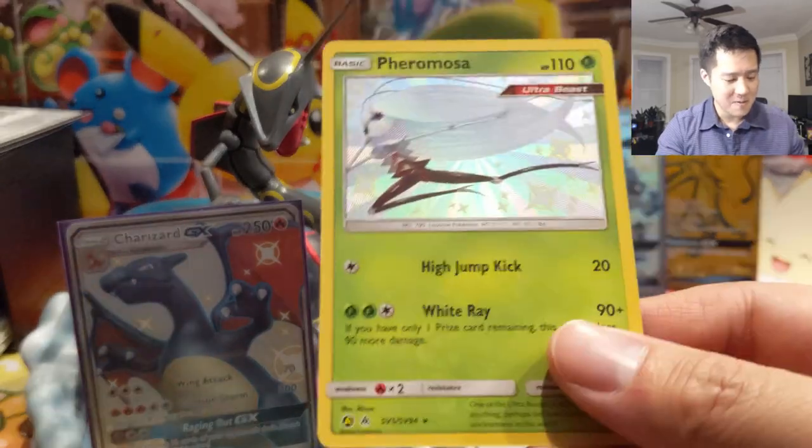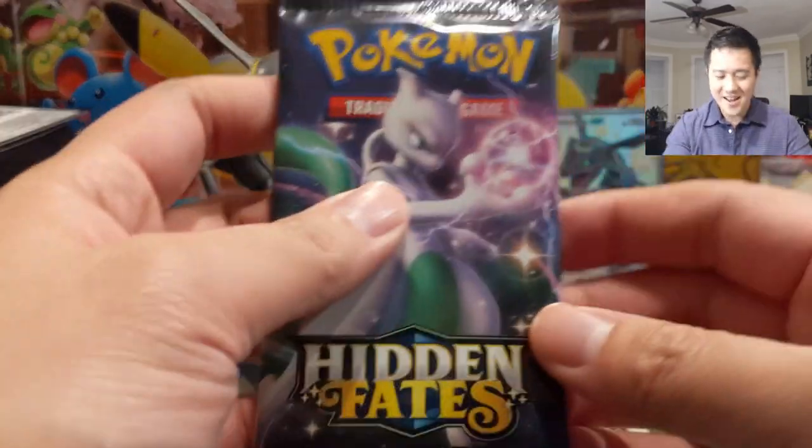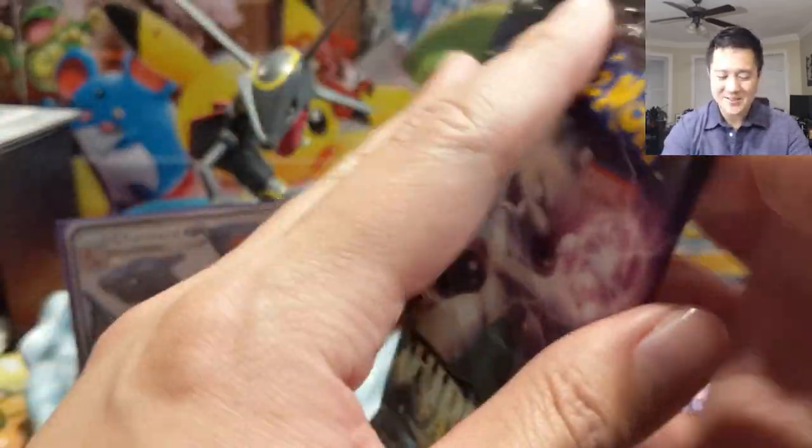Another Zapdos followed by shiny Pheromosa — oh my gosh, so many hits! We're already at nine hits with three packs remaining.